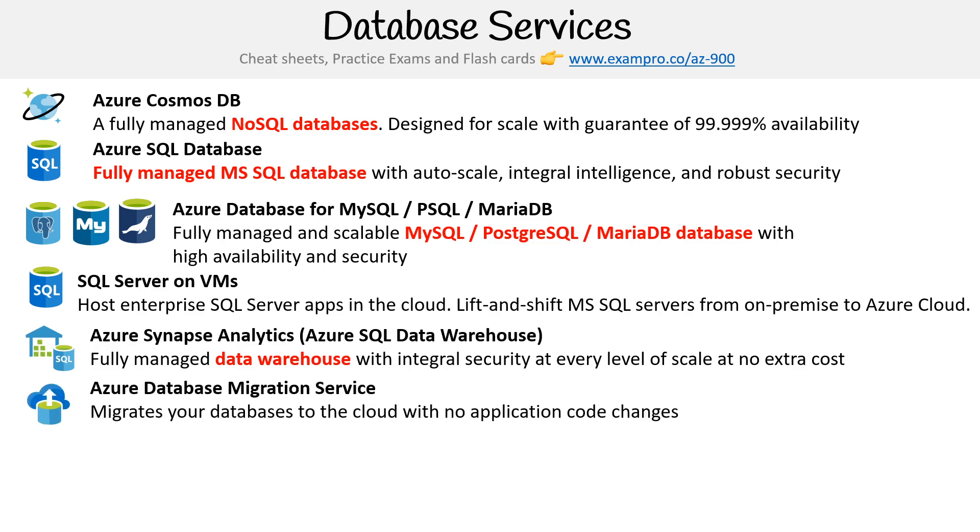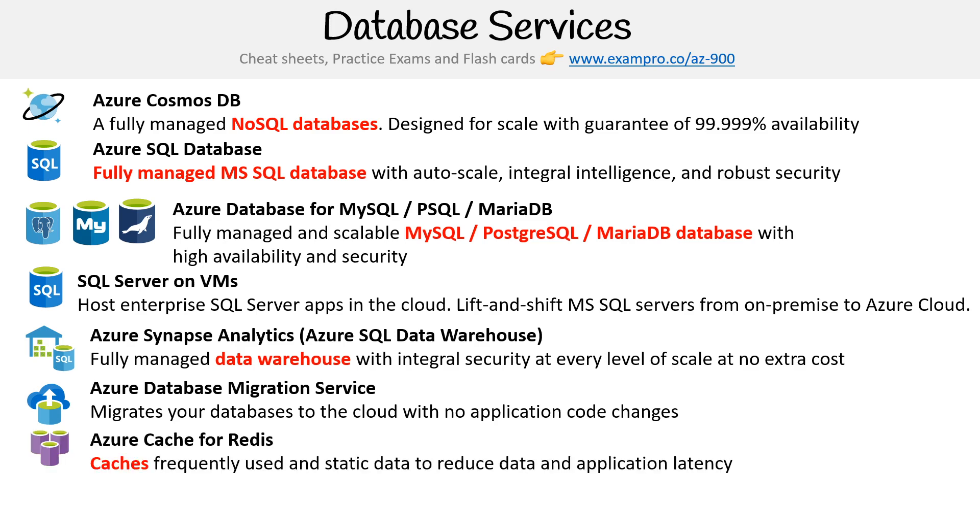Then you have Azure Database Migration Service, which lets you migrate your databases to the cloud with no application code changes. And you also have Azure Cache for Redis — if you need an in-memory cache using the open source Redis, you can use that.